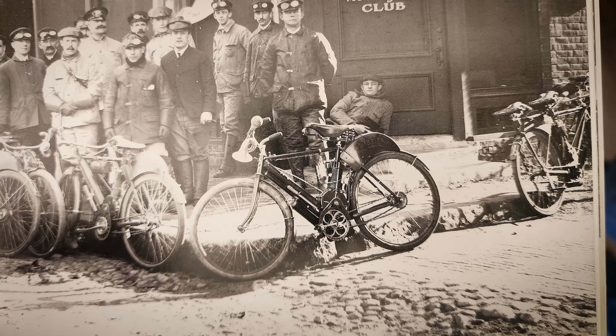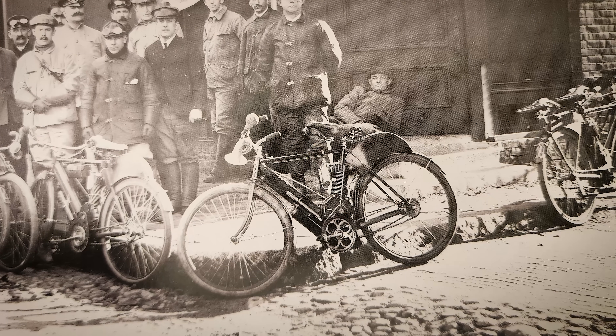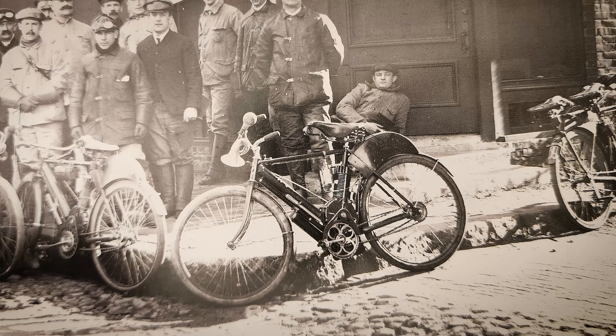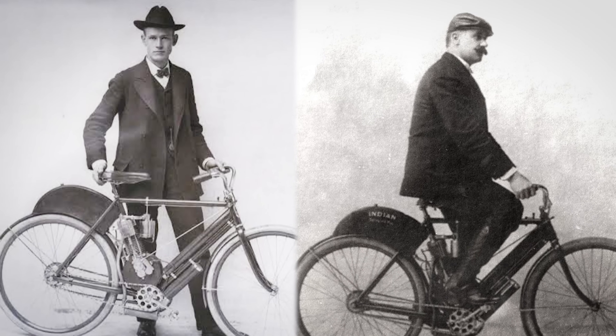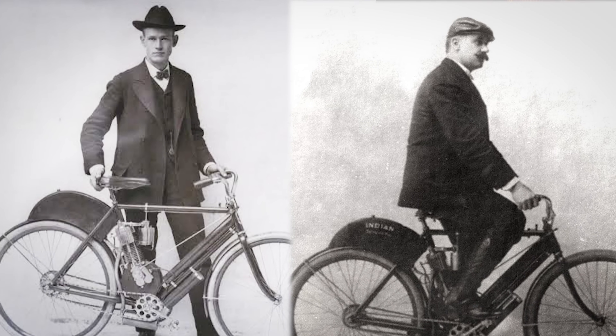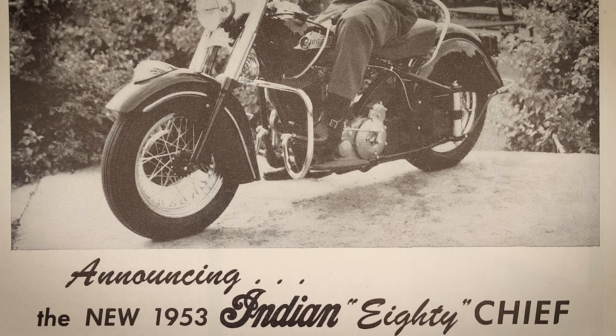Indian motorcycles were produced 1901 to 1953 in Springfield, Massachusetts, started by Oscar Hedstrom and George Hendy. Indian was one of the big three in the American motorcycle manufacturing scene, one of the top players right up until their closing in 1953.